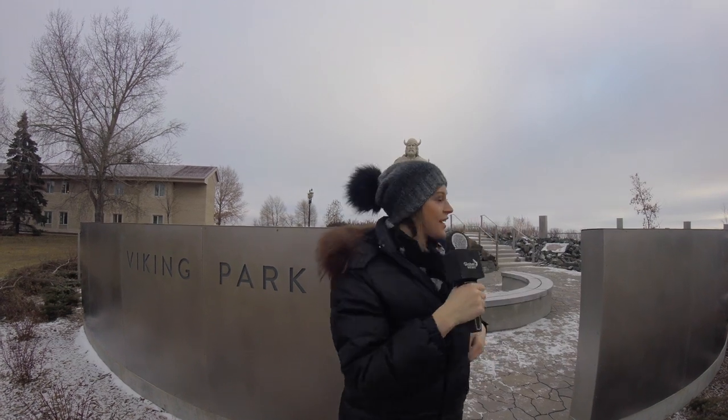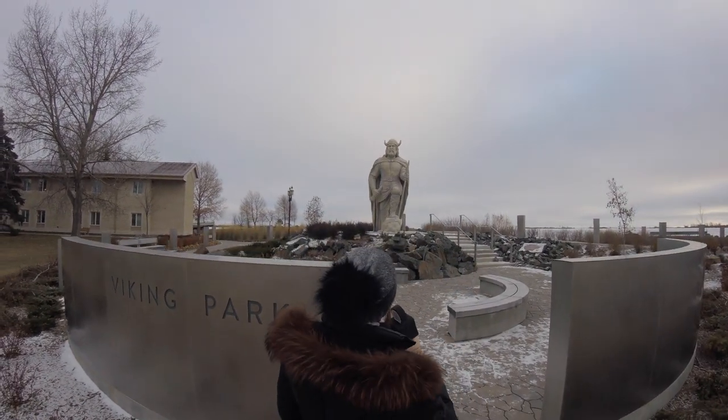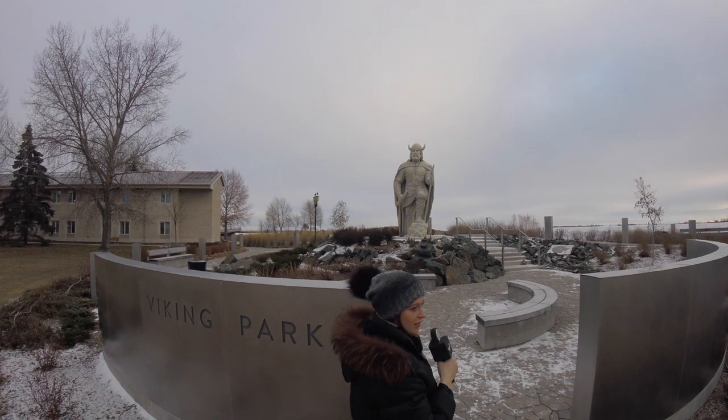That is our playground for today's episode on the Bayfield 25. We're live at Gimli at the Viking Park, and behind me you can see the big statue of the Viking king.